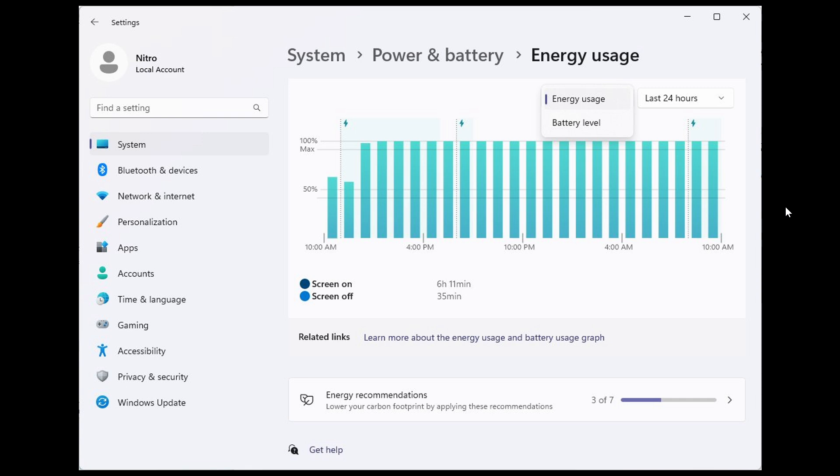Now, this is basically not confirmed by Microsoft. The feature is still in its early development, with battery level data being used for both graphs. So there are a couple of bugs, but nonetheless this is giving us a general idea. The design is also a little bit different compared to the battery level indicator demonstrated in the stable version.